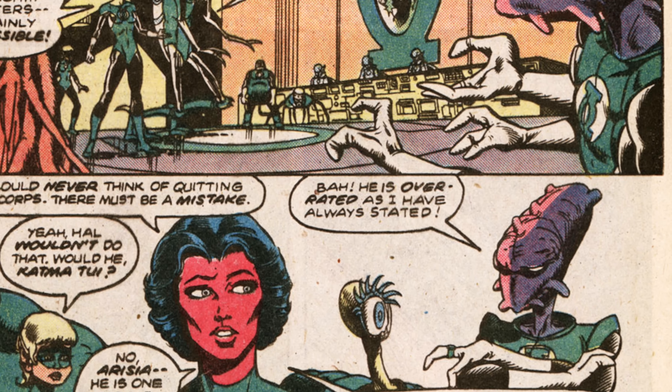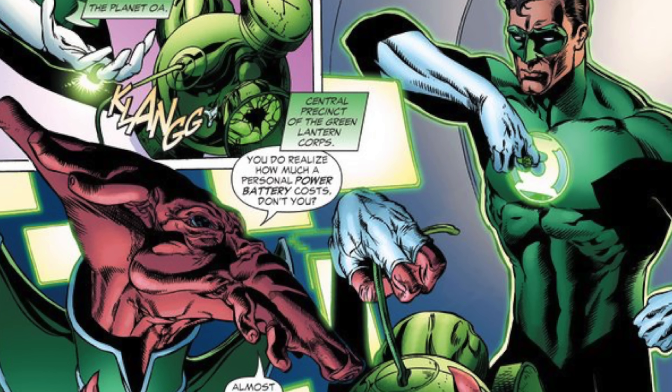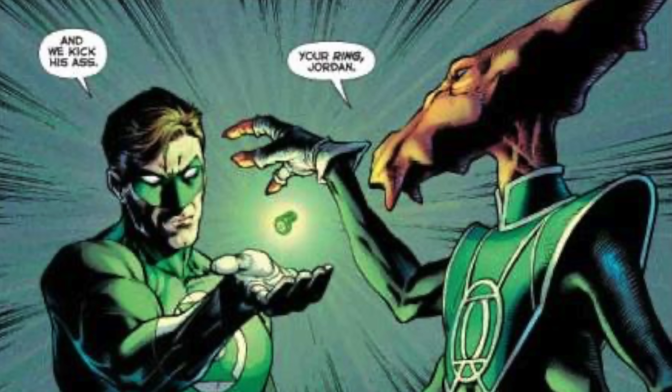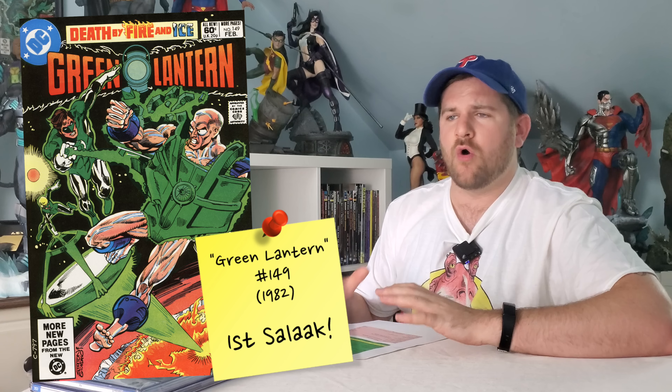Next up is Green Lantern #149 — the first appearance of Salaak, the bookkeeper of Oa. He's the Spock-esque rule enforcer, always reprimanding Hal Jordan. He's absolutely central to Green Lantern mythos, appearing in the cartoon and most Green Lantern stories after 1982, and he's probably going to be in the HBO show. So why can you get this book for one dollar? I always see it in back bins for one to two bucks. CGC doesn't make mention of him in the notes, which could be part of the reason.